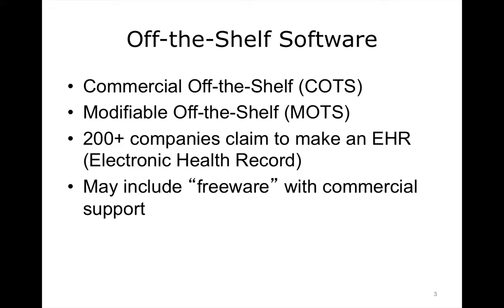Most software can be considered COTS. Operating systems, office productivity software, and internet communication programs are examples. Because it can be sold to a larger market, COTS software may be available at a relatively low cost. At present, well over 200 software companies offer some sort of off-the-shelf EHR solution. Some of these solutions include freeware solutions, which are open source products freely available for use, with commercial support.